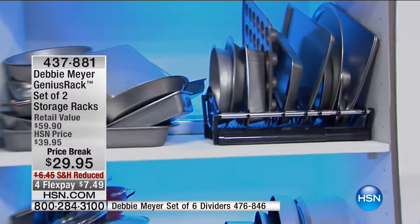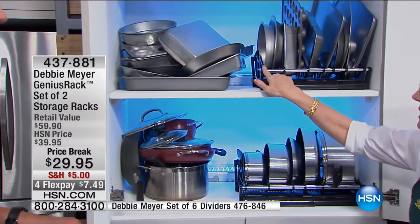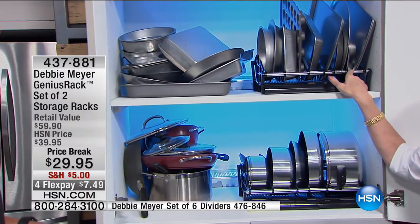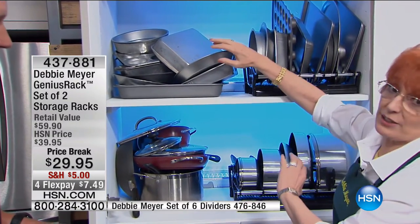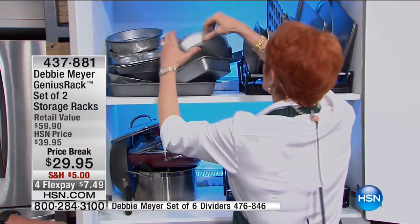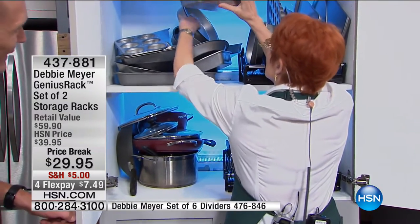It's like a filing cabinet for your cabinets. That's the bakeware. Look at how gorgeous that cookware looks. You put it together and you decide where each of those dividers go so it works for you. Instead of this — instead of that noise and chaos.